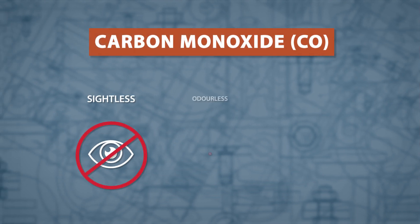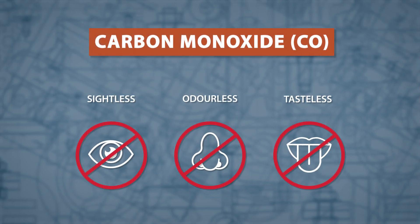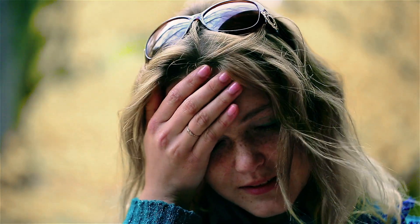Not all fires create visible smoke. A fire that can only absorb small amounts of oxygen will release carbon monoxide instead of flames and smoke. Carbon monoxide is a sightless, odorless and tasteless toxic gas. The symptoms of poisoning are similar to the flu and include dizziness, headaches, nausea and shortness of breath.